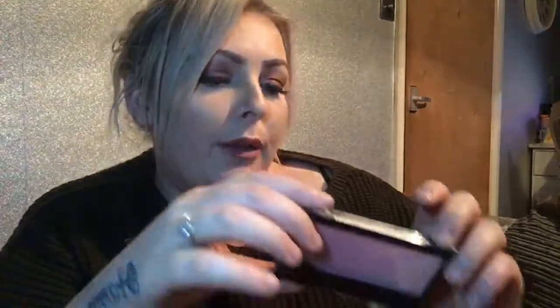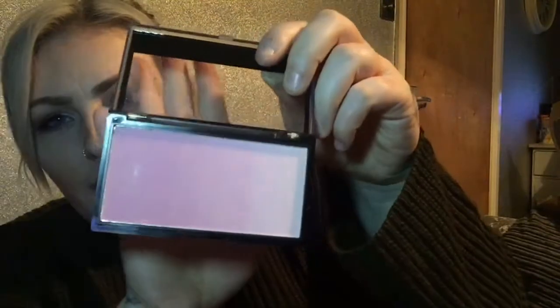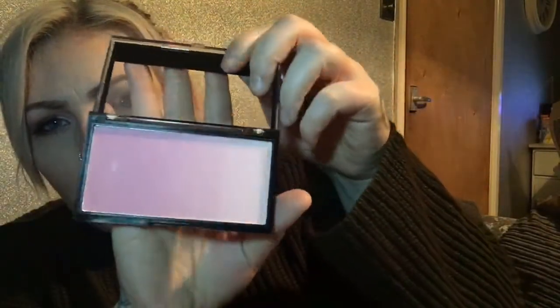I also bought some Revolution Gradient Highlights and it's in a really really nice peach tone — pinks with a bit of an ombre effect. This was two pounds.